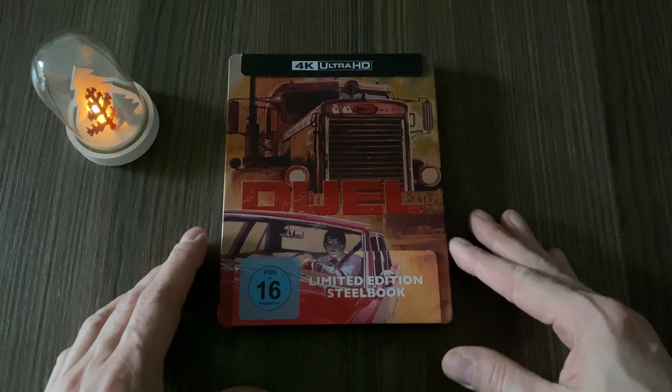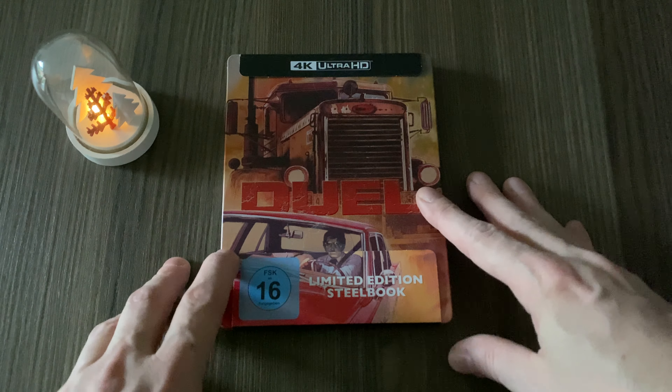Hi you guys, and welcome to another unboxing. Today it's Duel by Steven Spielberg, his debut as a director from 1971.